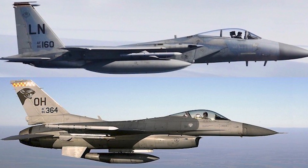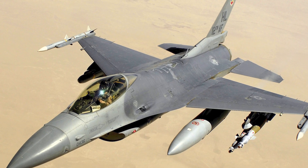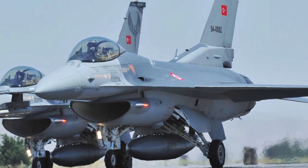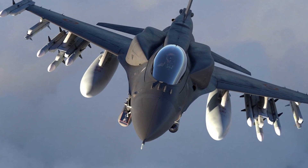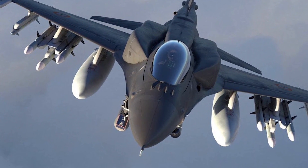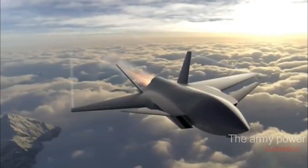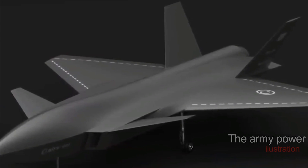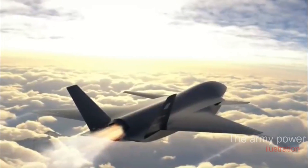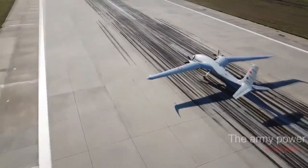As a result, Turkey requested the sale of 40 F-16Vs and 80 upgrade kits to modify existing F-16s to the F-16V standard to bridge the capability gap until the MMUs arrive. The TUR-AF's armed drone fleet consists of the Bayraktar Akıncı from Baykar Technology and the Anka-S from Turkish Aerospace. With its 1,500-kilogram payload capacity and BLOS communication, the Akıncı has recently entered service and considerably improved TUR-AF's ISTAR and strike capabilities.